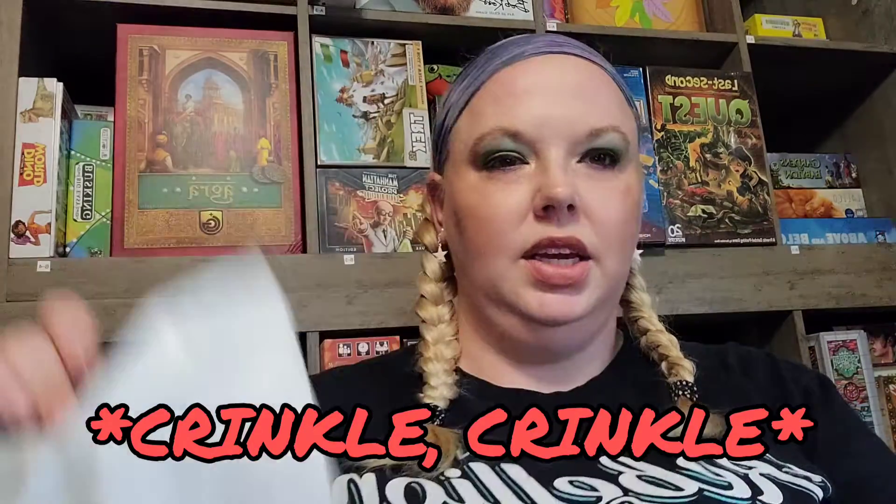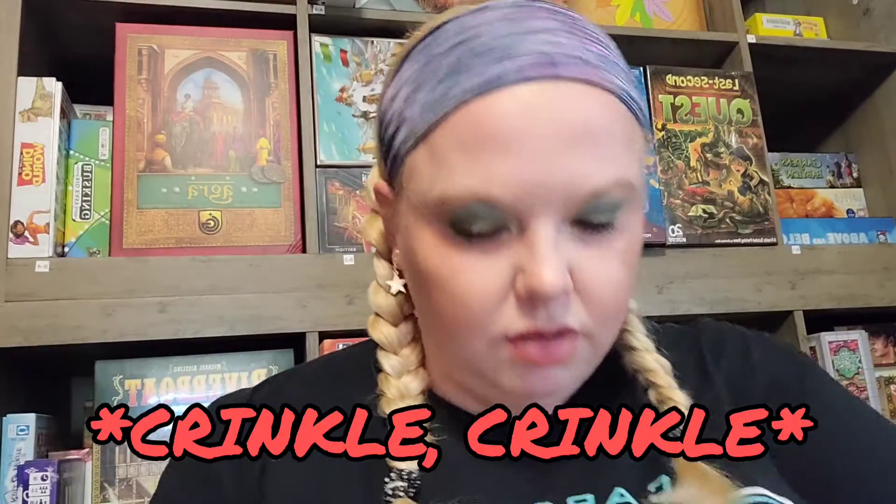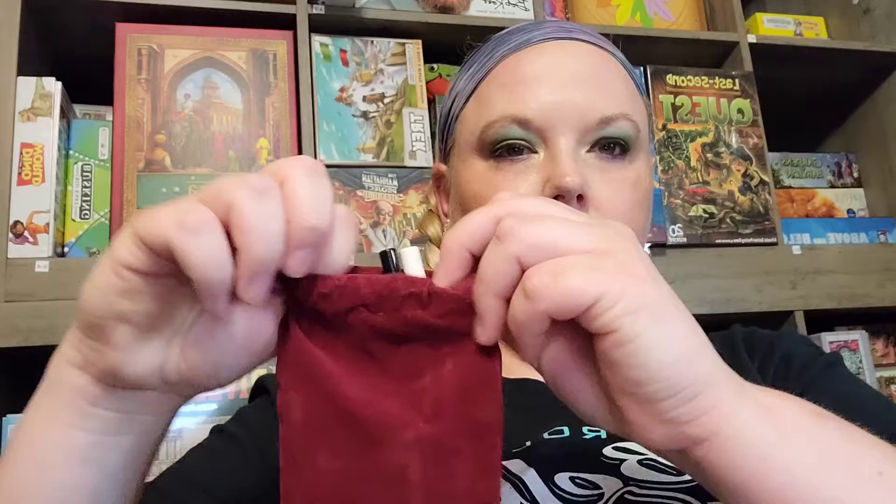I have a Lip Monthly and I thought you might want to open it up with me. It always comes in just a plain plastic envelope and then a smaller bag, so it packs a lot of punch for such a small little bag. We've got four items to take a look at.